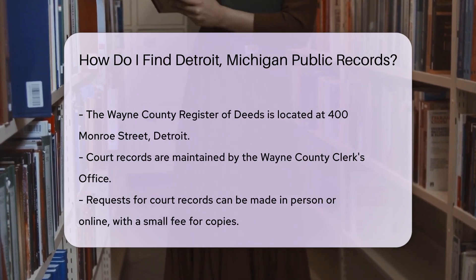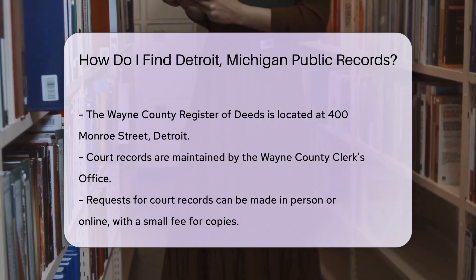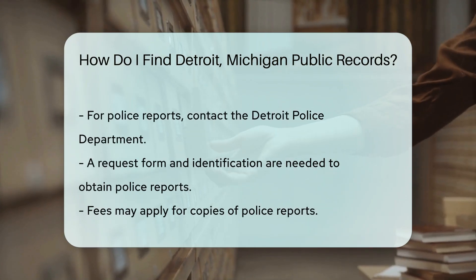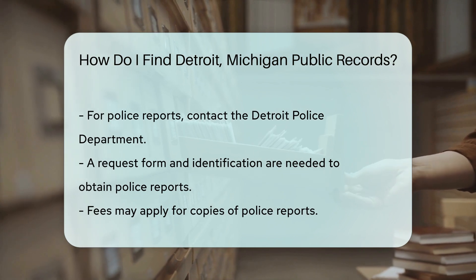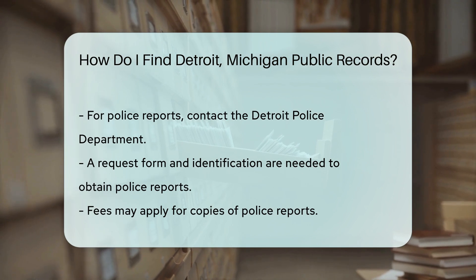For court records, visit the Wayne County Clerk's Office. They maintain records for various courts in the area. You can request records in person or online, but be prepared to pay a small fee for copies. For police reports, contact the Detroit Police Department. You will need to fill out a request form and provide identification. Fees may apply for copies of reports.